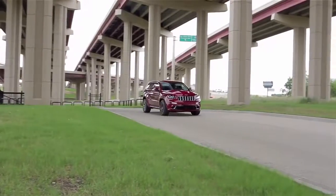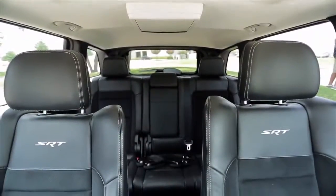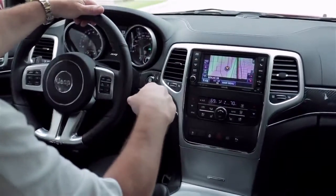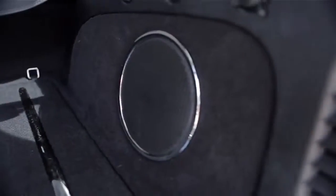0-60 time is just 4.6 seconds. Besides being super fast, this Jeep handles great and has a wonderful leather and suede interior with heated and cooled front seats. In the media center, you've got a navigation system, Bluetooth hookup, and an 825-watt stereo with 19 speakers inside.